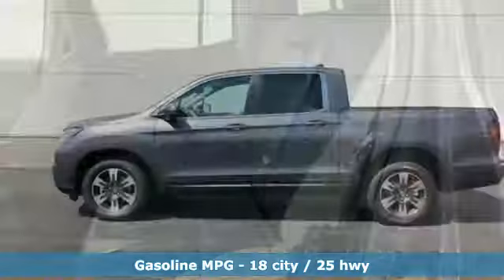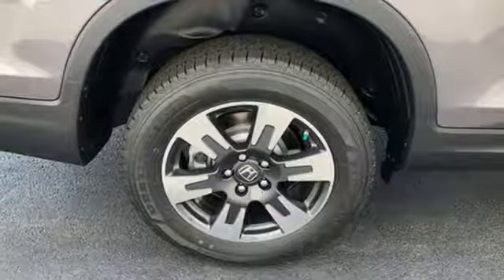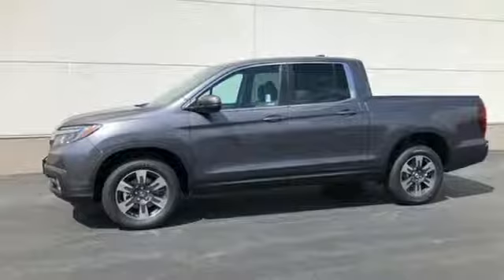Command the road with a 3.5-liter V6 engine, 6-speed automatic transmission, vehicle stability assist with traction control, automatic headlights, and a multi-angle rear-view camera.